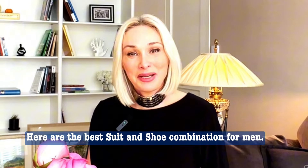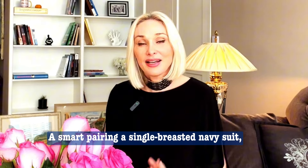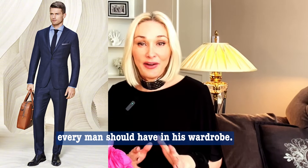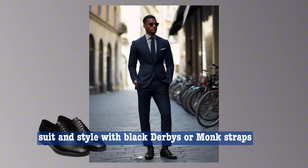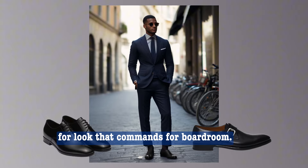Here are the best suit and shoe combinations for men. Navy suit with black shoes: a single-breasted navy suit with black shoes is an office-ready outfit every man should have in his wardrobe. Stick with a plain, pattern-free suit styled with black derbies or monk straps for a look that commands the boardroom.